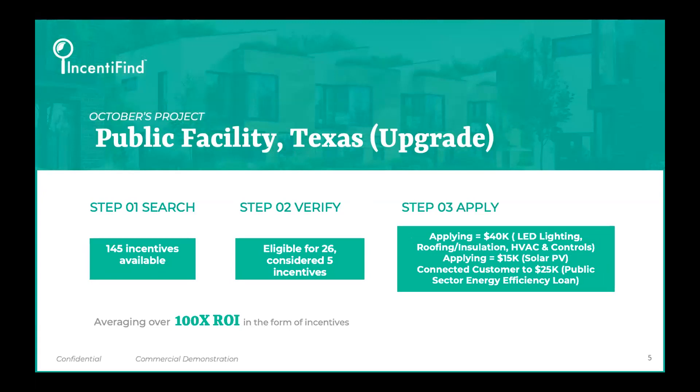Last month, this was a public facility. Folks wanted to see something in the public sector, so we grabbed one in the Texas area. We can tell you it's an existing asset and that it was due for an upgrade.